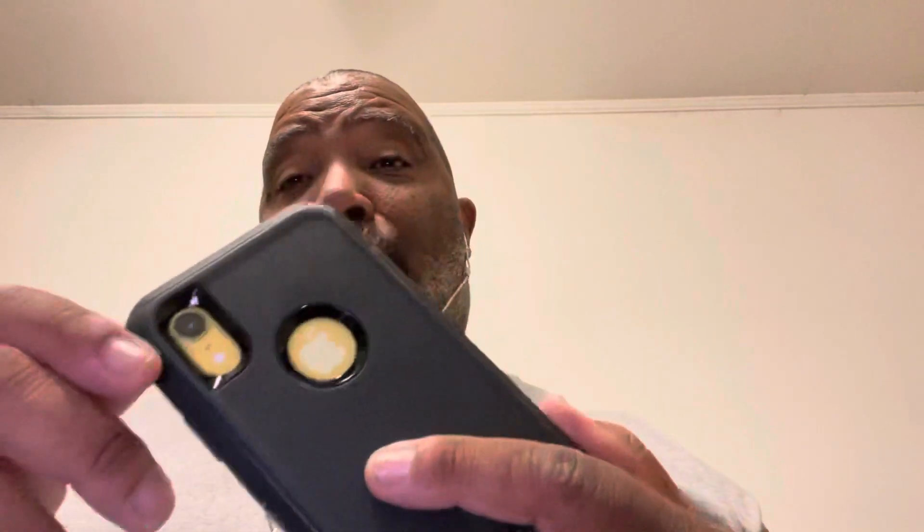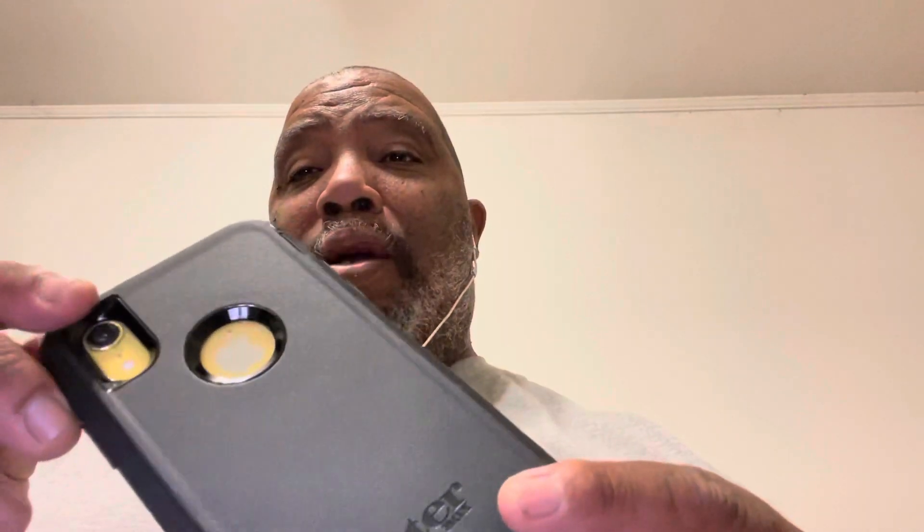This phone is still a relatively good phone, and I still use it to this day. It's not my main phone — the main phone I use is the iPhone 12 Pro, which I'm shooting this video with. But this phone I use as a backup phone — take videos, pictures.